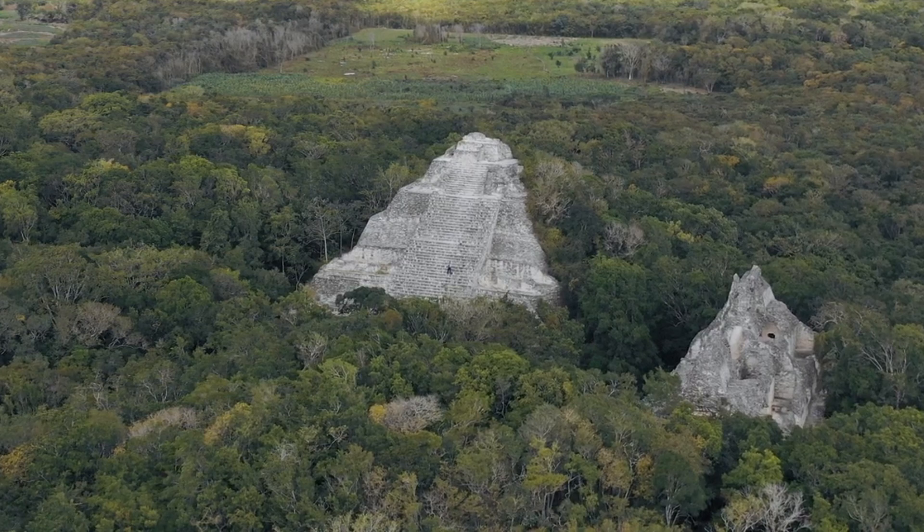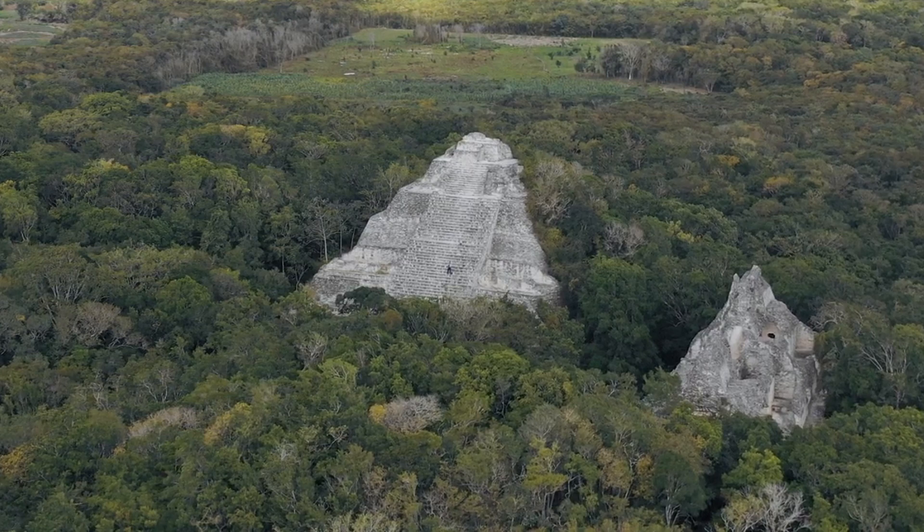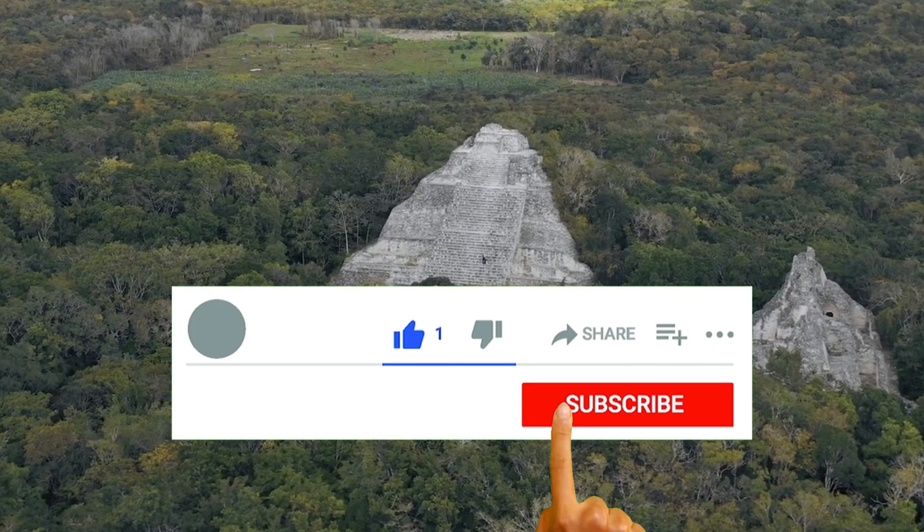Before we dive into today's amazing content, don't forget to hit that subscribe button, give us a thumbs up, and leave a comment below. We appreciate your support, and it helps us create more fantastic videos like this one. So, without further ado, let's jump right in.